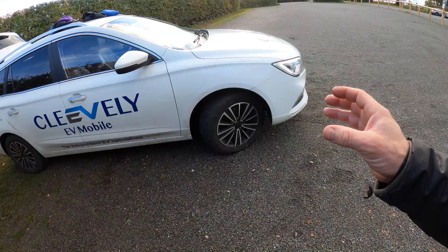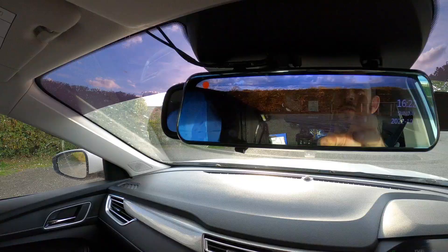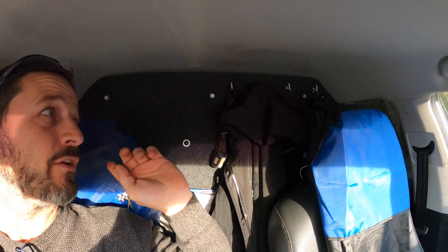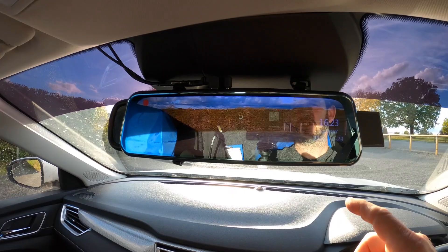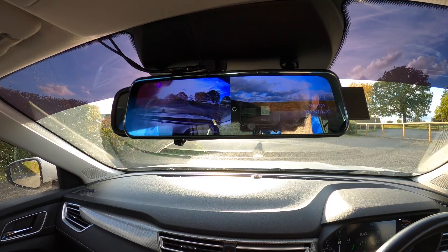We also fitted a rear-view camera because the bulkhead means we lose all rear vision. It's also a dash cam — we've got a little flip-out camera which records the front and rear of the vehicle the whole time. We also have a rear-view mirror. That addition is something I should have done earlier; it's now in both our vehicles.